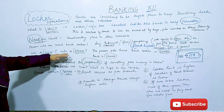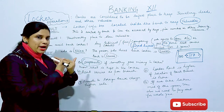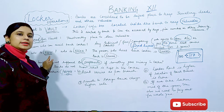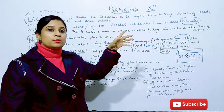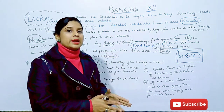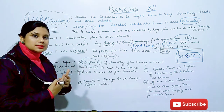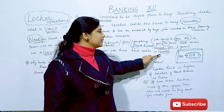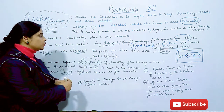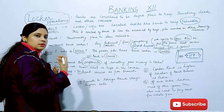There are 2 parties involved here. If I keep my valuables in the bank, I am one party. The person who keeps their valuables in the bank and takes the locker on rent — that person is called the Lessor. The bank, which provides the safe box or vault where goods are kept, is called the Lessee. So the bank is the Lessee and the customer is the Lessor.